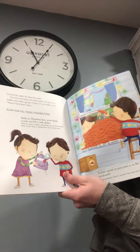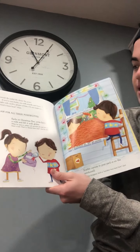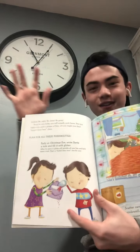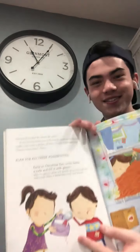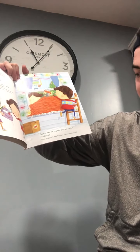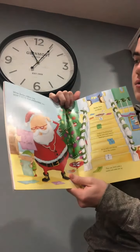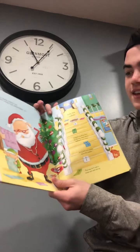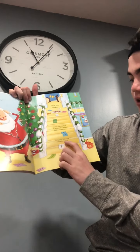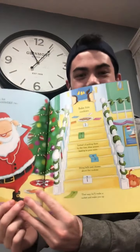Instead, be crafty. Be clever. Be gentle. If you're very lucky, you'll actually catch Santa. But you might only catch a glimpse of him, or you might just find Santa's-been-here clues. Plan for all of these possibilities. Early on Christmas Eve, write Santa a note and fill it with glitter. When he opens it, glitter will sprinkle all over him and he'll leave a trail — that's a Santa's-been-here clue for sure. You could scatter carrots in your yard or on the windowsill. If they disappear, that's a reindeer-have-been-here signal. Write Santa riddles, but don't give the answers yet. Bake him cookies. Instead of putting them by the tree, draw arrows leading to your room. String bells and chimes above the cookies — that way he'll make a racket and wake you up. This is really well thought out. I wonder if they'll actually catch him.